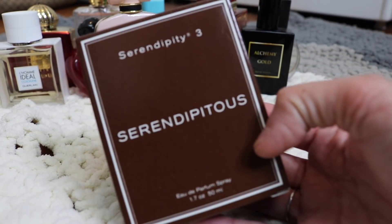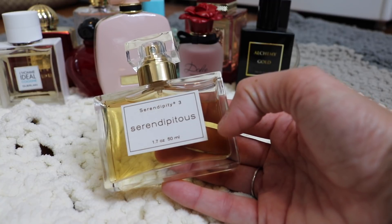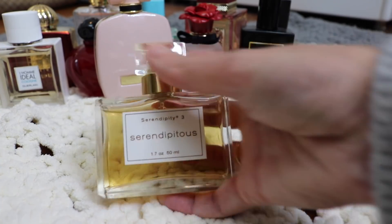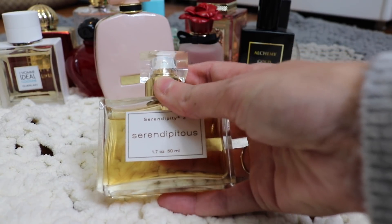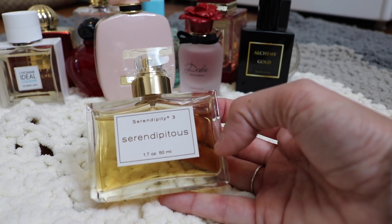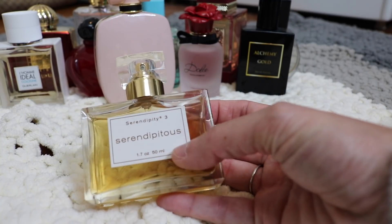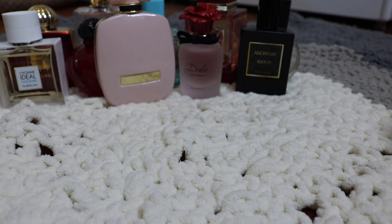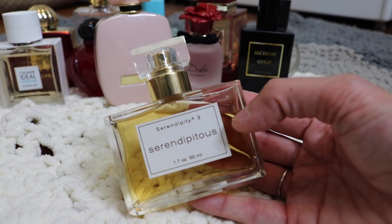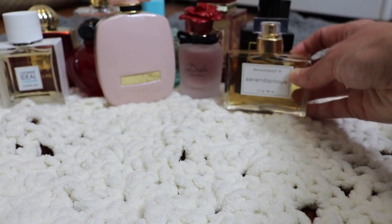Next I have one I just picked up on Mercari. This is Serendipitous from Serendipity Three — you can find this. They had to re-bottle this because apparently they got sued by Chanel for the bottle looking too much like a Chanel bottle. There was a big stock of this fragrance because of the packaging issue. But this is a beautiful chocolate orange vanilla fragrance — really, really smooth and delicious. It just doesn't last very long on the skin, but I'm definitely keeping it in my collection because it's just so yummy.